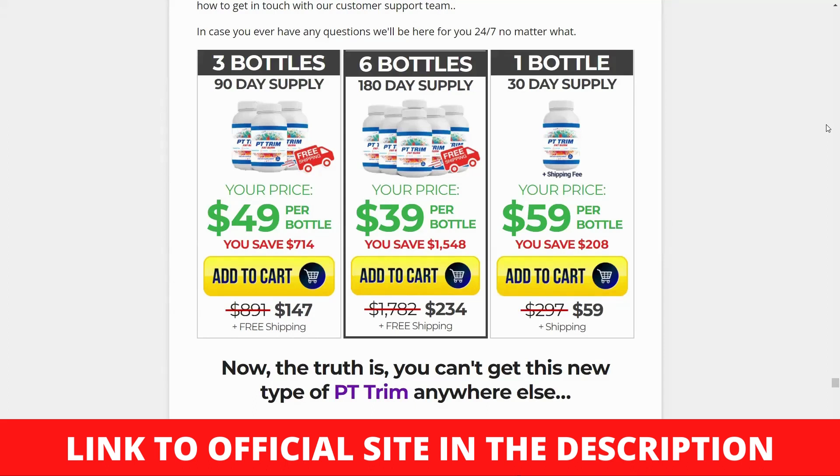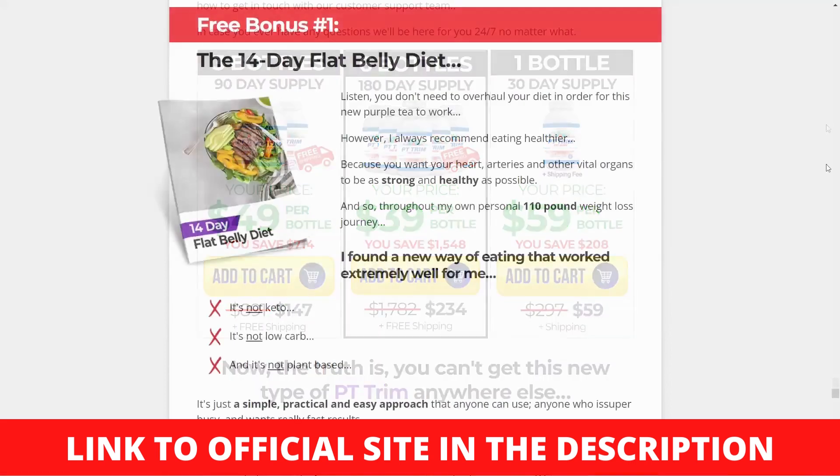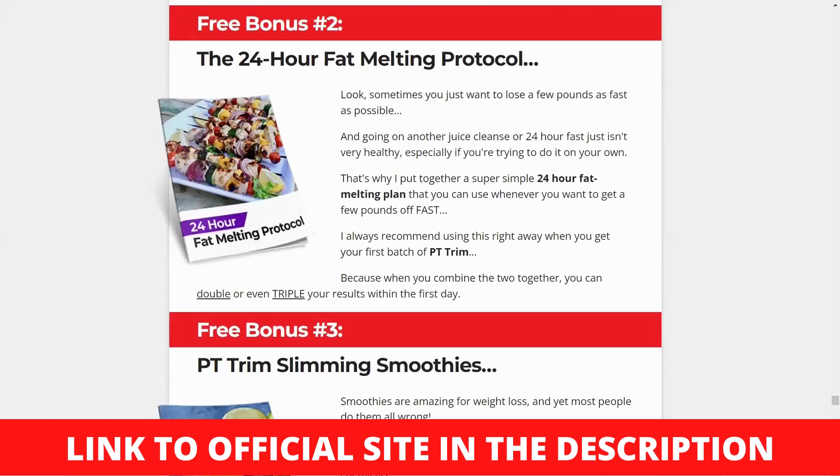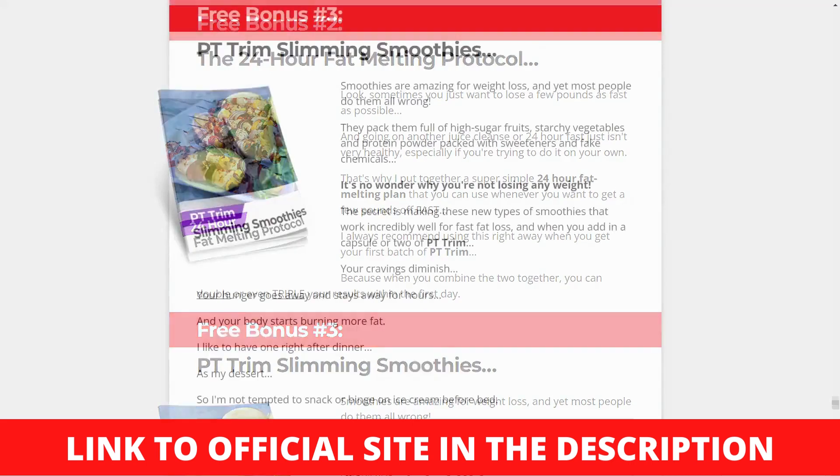Purple tea is a type of tea brewed from purple leaves that was first discovered in Kenya. When these purple leaves are processed for tea, they turn an amethyst purple color. Although the tea is derived from a plant, Camellia sinensis, the purple colored tea leaves in PT Trim's product provide less caffeine and significant health benefits that far outweigh any popular health benefits that black or green tea may provide. Purple tea's incredible fat burning ability has been harnessed in PT Trim's Fat Burn product to assist you in reaching your ideal body weight.